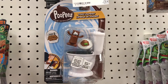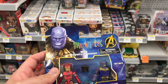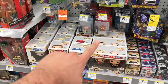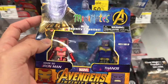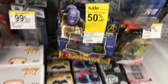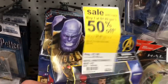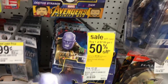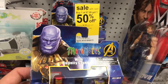I swung by Walgreens to check out if they had the Walgreens exclusive Cull Obsidian Pop and they don't. They've got these Avengers Infinity War mini mates — Iron Man and Thanos with Infinity Gauntlet, Spider-Man and Hulk, Doctor Strange and Thor, and Star-Lord and Proxima Midnight. I'm not really a fan of mini mates, but if you are, they have them at Walgreens.